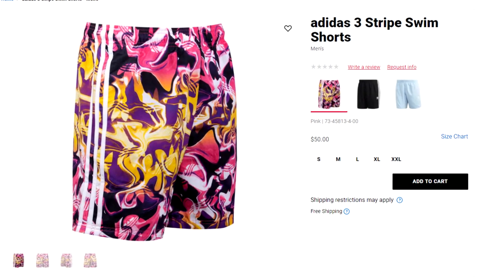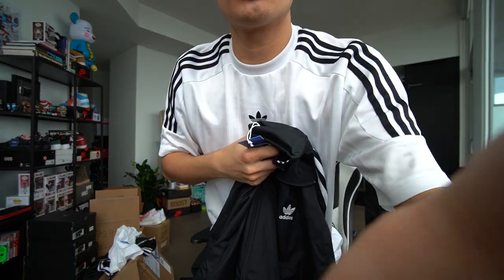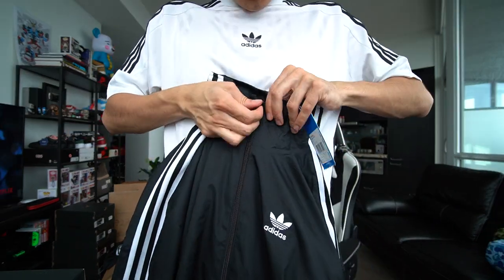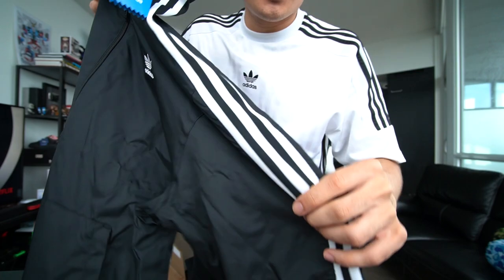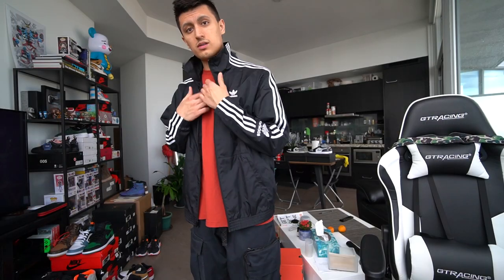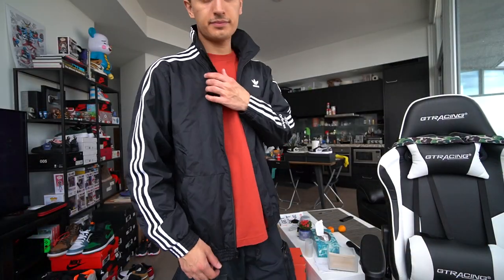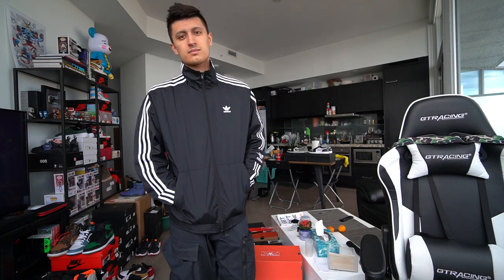Next piece is the Lock Up TT Track Jacket — this looks really dope and it matches the shorts perfectly. The collar zips all the way up. We've got Adidas embroidery on the upper chest, the three stripes of course, and matching embroidery on the side as well. There's ribbed cuffing at the wrists of the jacket and zip pockets on the sides. That's the apparel covered — now let's get to the sneakers.